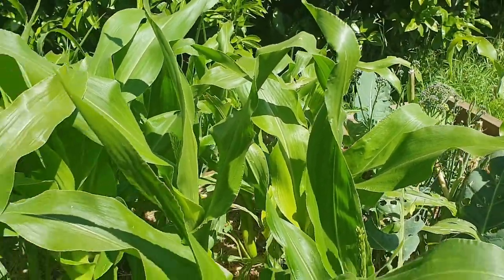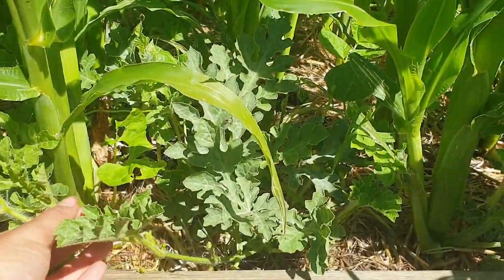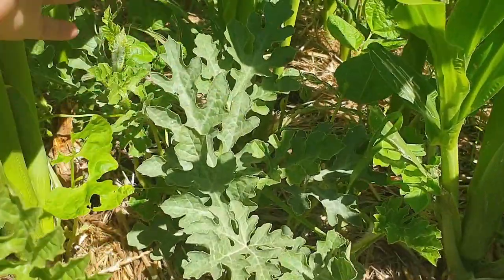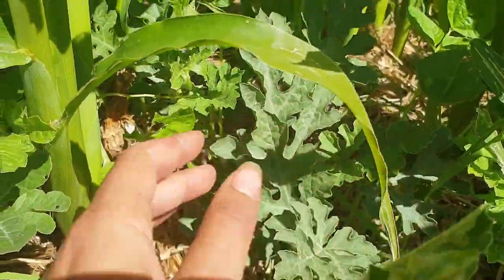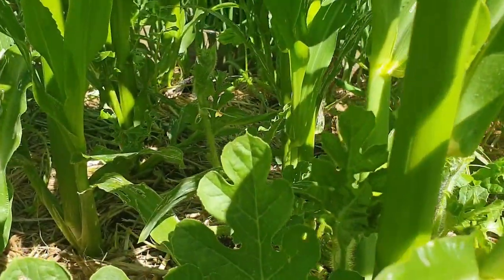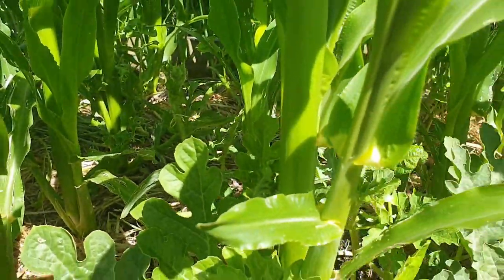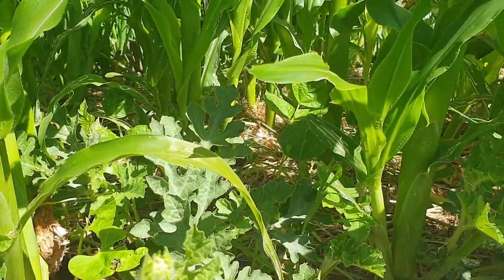Looking forward to some yummy juicy sweet corn, and melon progress — they are going nuts. This is some of the first melons I planted out and they survived really well. I think we're getting some flowers back there. I've got some more in the different veggie patch that aren't as big, but they haven't been in the ground as long.